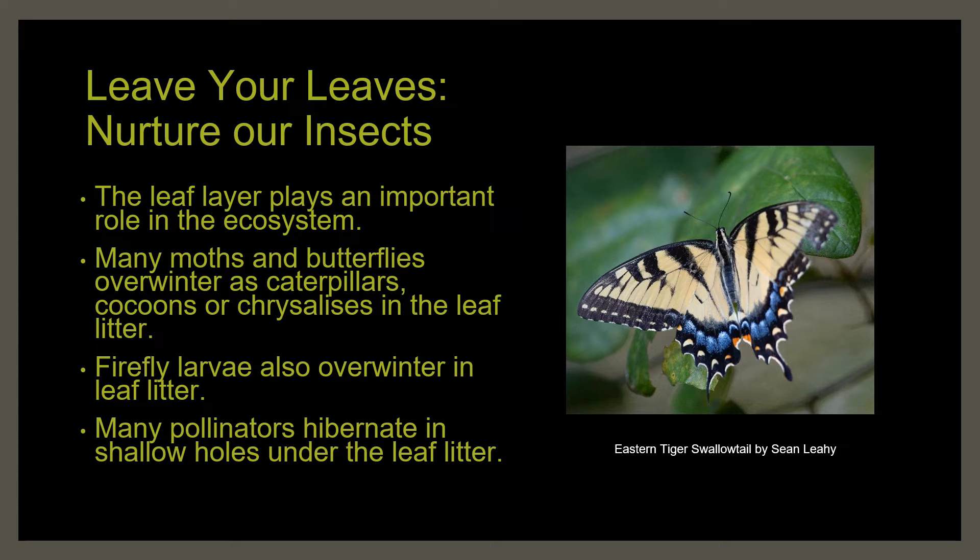Many pollinators — bumblebee queens, for example — also hibernate in shallow holes under the leaf litter. Other insects like millipedes, earthworms, and beetles play an important role in decomposition, helping break down leaf litter to release those nutrients. And many of these insects play another role in the ecosystem as well, as food for other organisms.